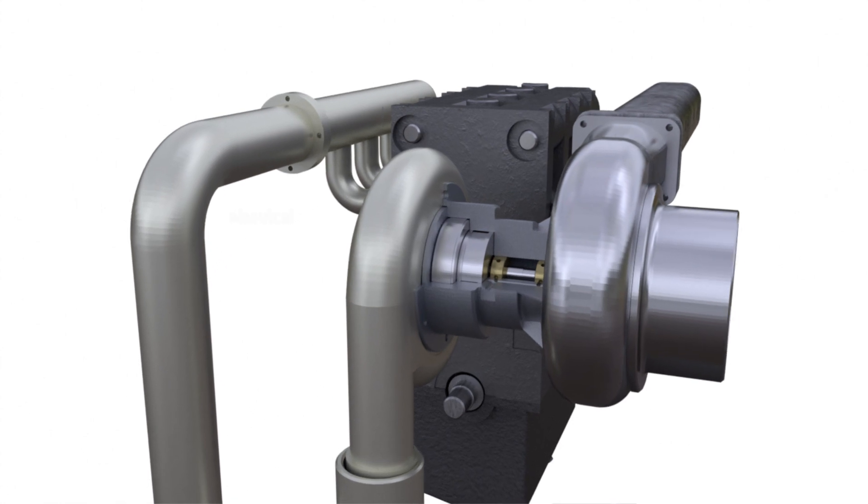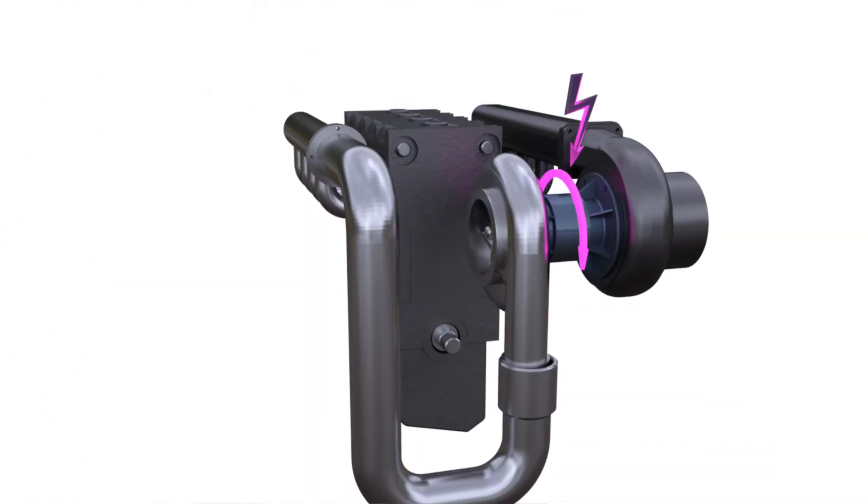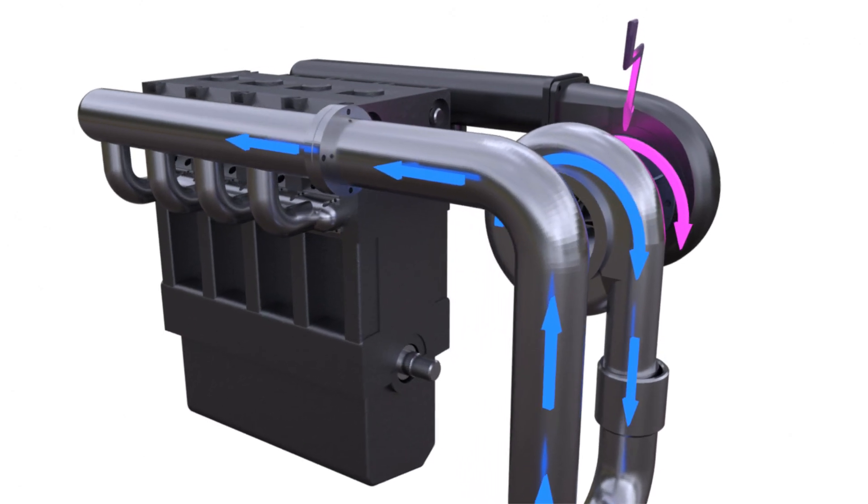Today, the most effective solution is an electric turbocharger. By adding an additional electrical engine to the turbocharger system, at the start the electrical engine rotates the compressor shaft, eliminating the turbo lag from the supercharging system.